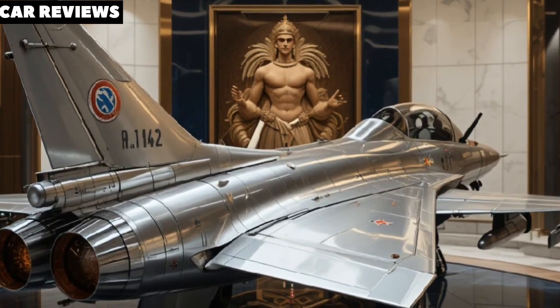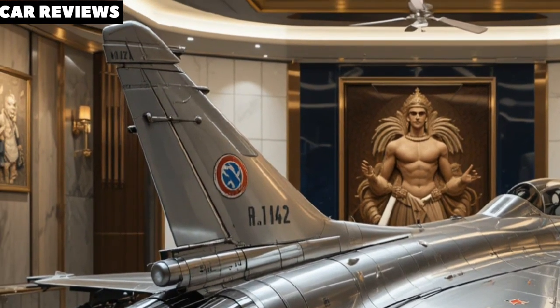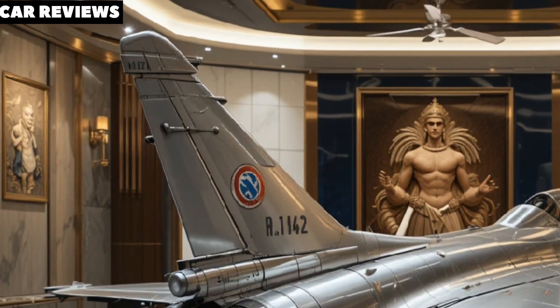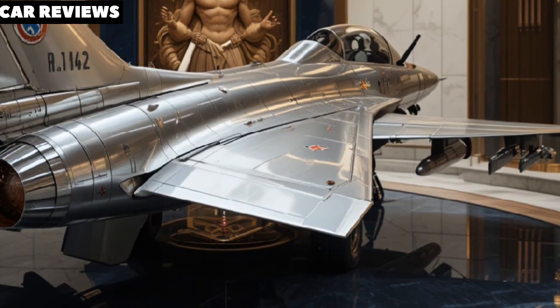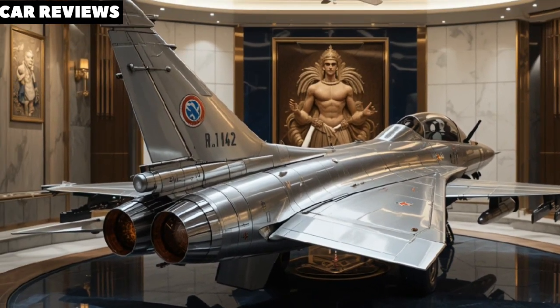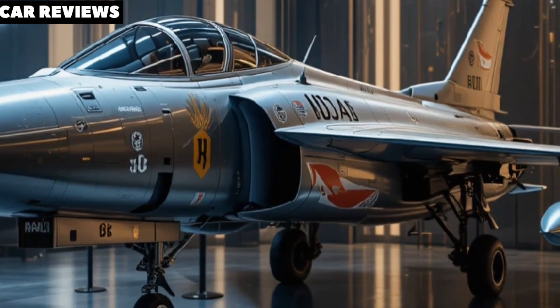The cockpit is expected to be fully digital with touchscreen multifunction displays and a wide-angle holographic head-up display. A next-generation helmet-mounted display system (HMDS) will give the pilot full situational awareness, allowing them to lock onto targets just by looking at them.